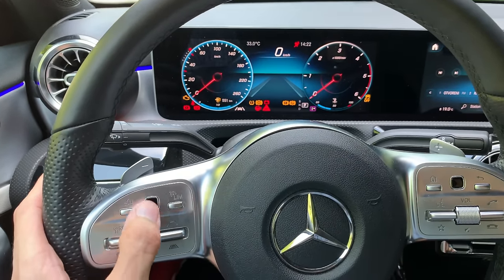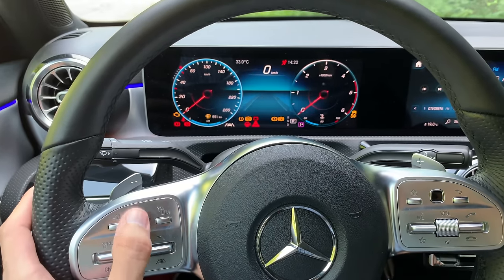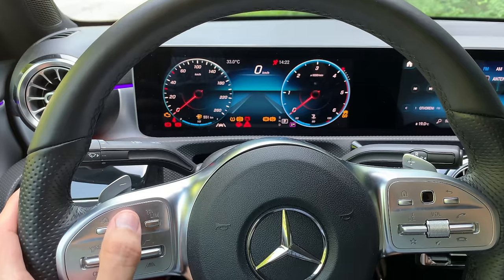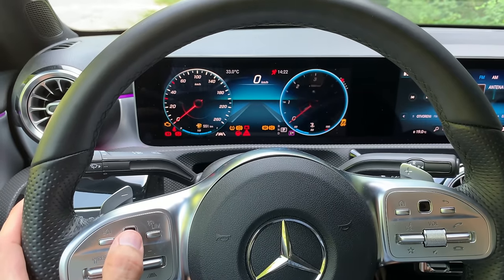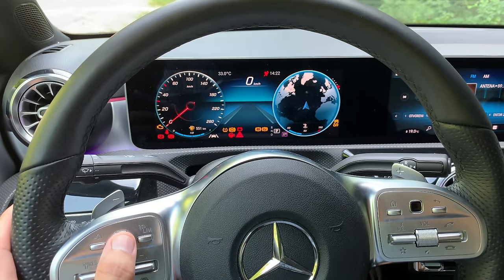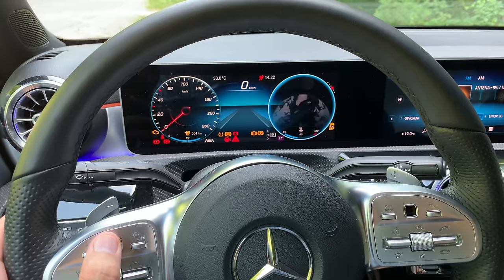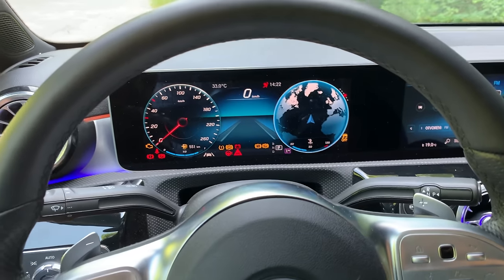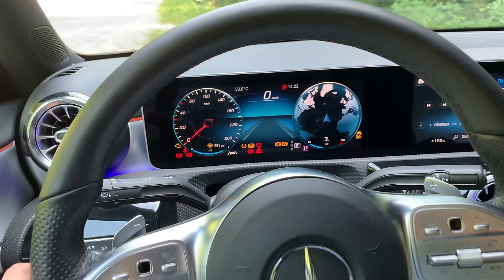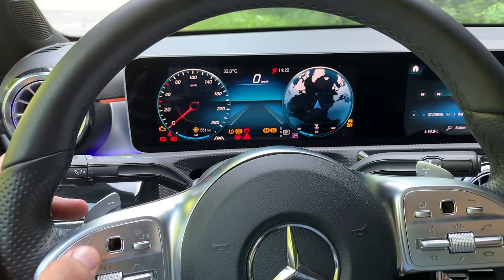Moving to the side bubble you can access other information. The maps aren't activated, so you just see a nice globe with a compass — the graphics are crispy and look great. You can press the home button and access Assistance settings. When the car is fully on, you get more information available.